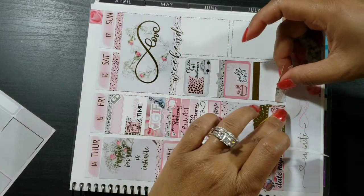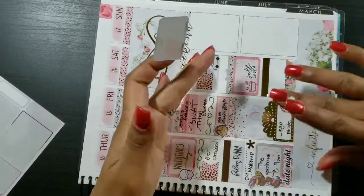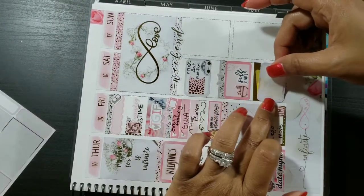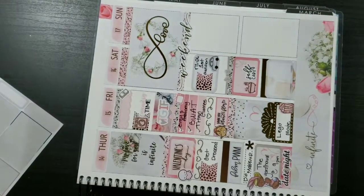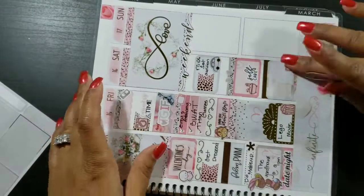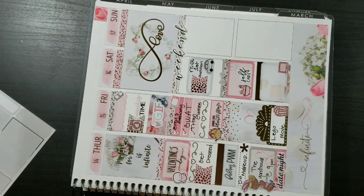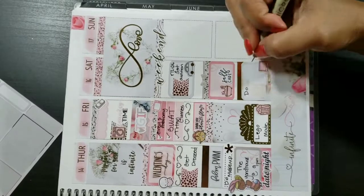Next, putting down another foiled header from the kit, then taking a half box and layering a laptop or computer monitor sticker from the kit to indicate that I needed to do my week five homework and discussions for that day when I got home from the audition.